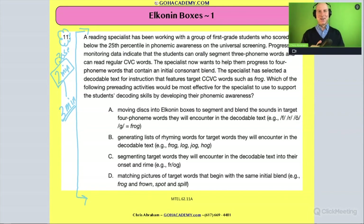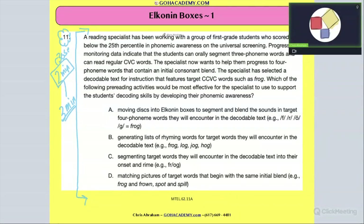If you're still reading, put me on pause. I'm going to read this one. It says here: a reading specialist has been working with a group of first grade students — let me circle 'first grade students,' remember that grade.